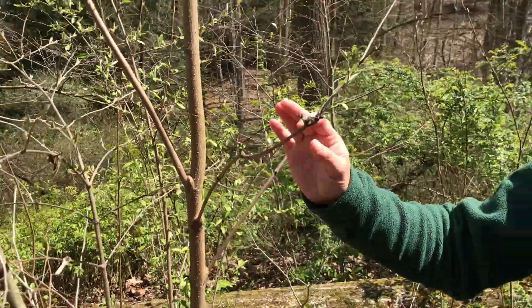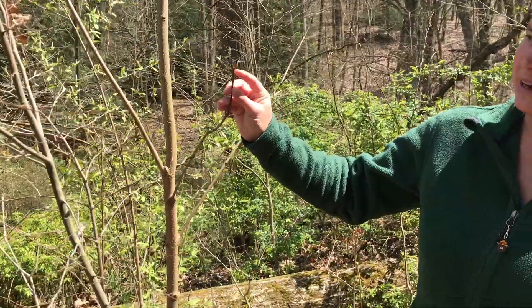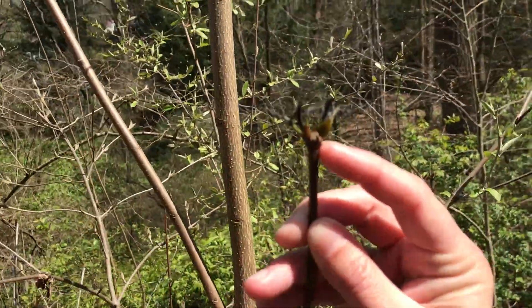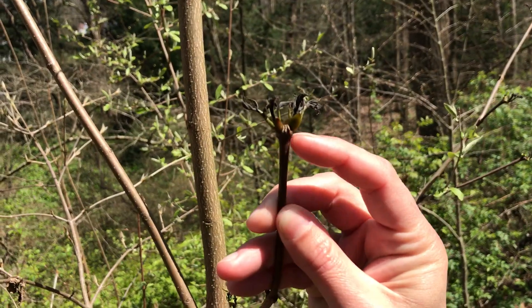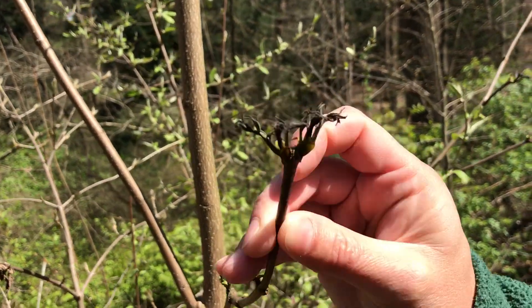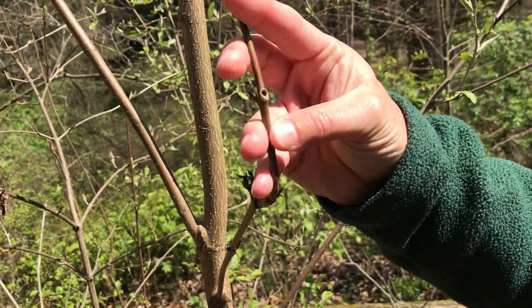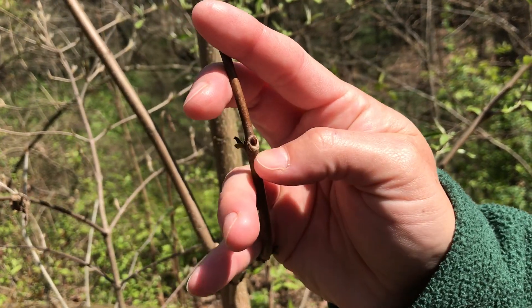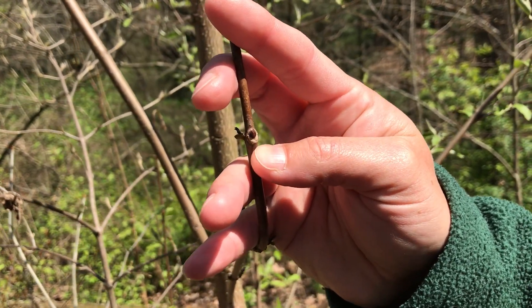One of the ID characteristics is that it has opposite leaves — you can see here there are two buds that have opened and the leaves are starting to come out. The other characteristic is that it will have horseshoe-shaped leaf scars that wrap around the bud, shaped like an upside-down horseshoe.